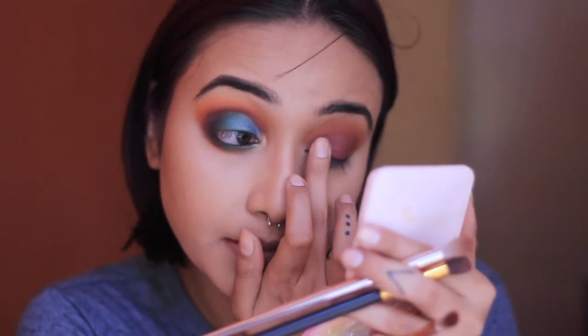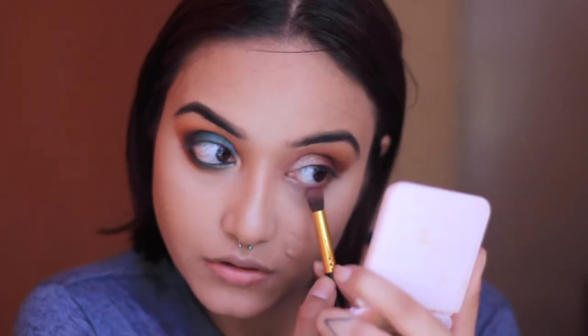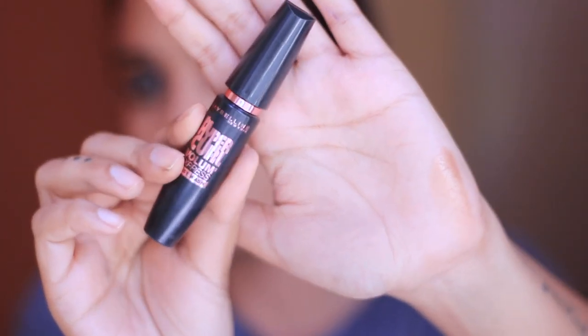I'm taking a green shimmer shade and applying it with my finger — it's actually the least pigmented shade in the palette, which is a bit disappointing, but it is pretty so I'm working hard with it. I'm also going in with a gold shade. For the lower lash line I'm smoking it out heavily with the dark cranberry shade from the Wet n Wild palette. To highlight further, I'm applying a champagne gold shade on my inner corner and brow bone, then tight-lining my lower lash line.